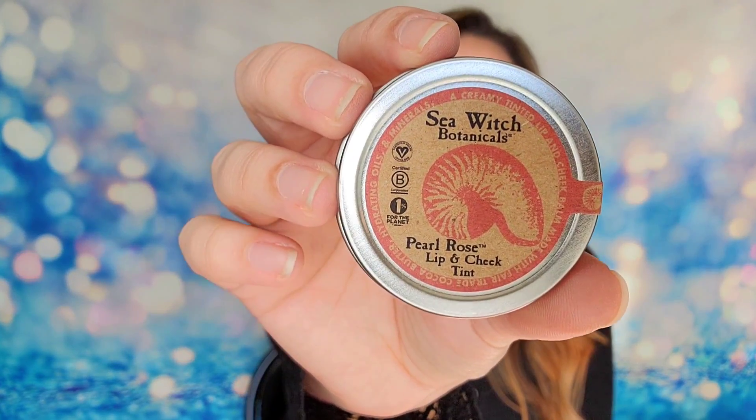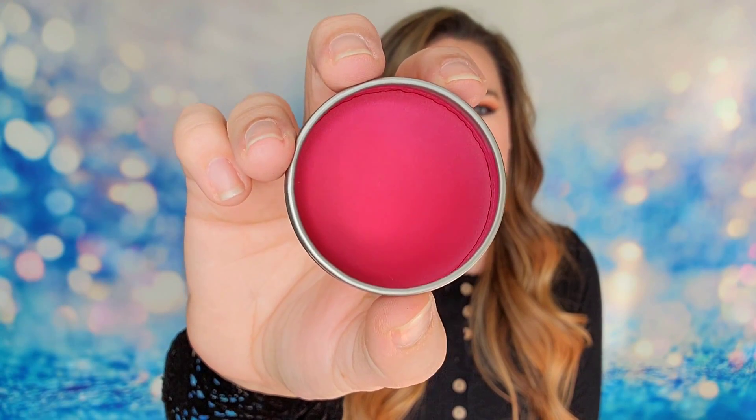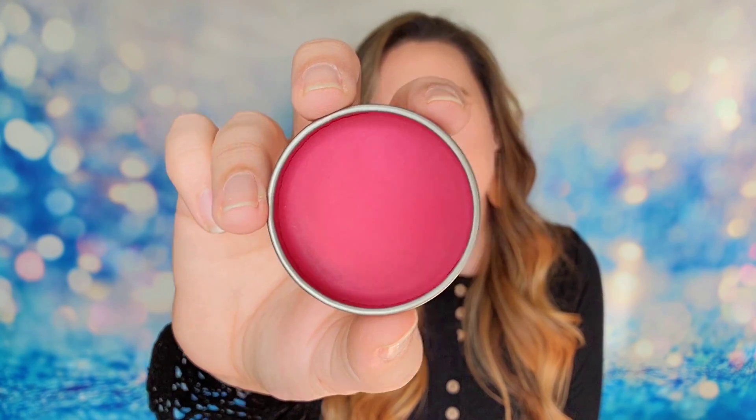My next item is from Sea Witch Botanicals — the Pearl Rose Lip and Cheek Tint. It's 100% plant-based and retails for $8. It will keep your lips hydrated this season. It's handmade, all vegan, and made with organic butter, oil, or wax. It can also work as a subtle blush for your cheeks or even a light eyeshadow. It won't look that intense when blended onto the cheeks — great for an on-the-go color pick-me-up.